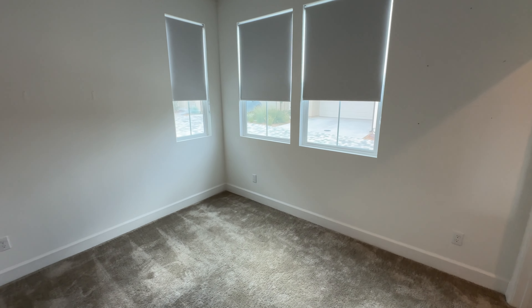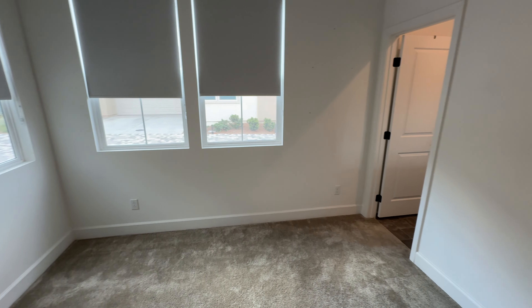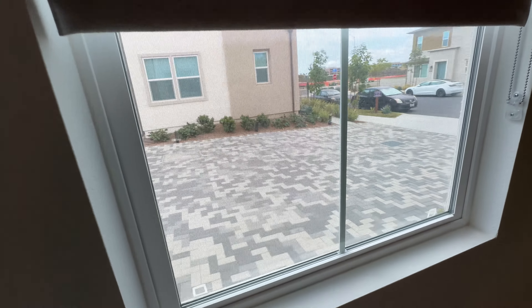The first bedroom is right here on the first floor — a lot of families are looking for a bedroom on the first floor, and this home does have it. All the other bedrooms are upstairs.